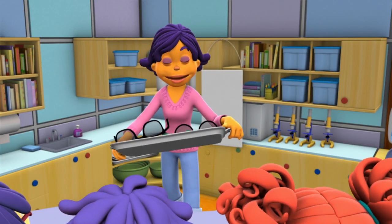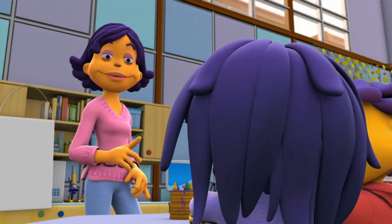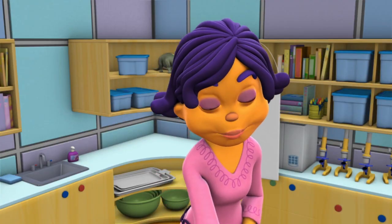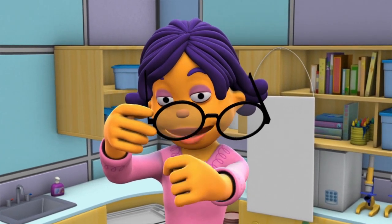Now, some people can see things clearly with just their eyes, and some people's eyes need a little help. That's why I wear glasses. Exactly, Mae. Okay, scientists, let's take a look at some glasses. This clear plastic part has a special name — we call it the lens.